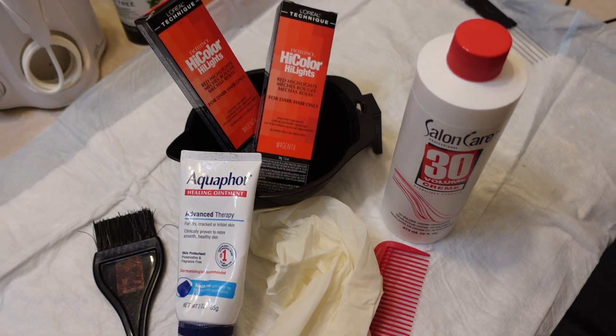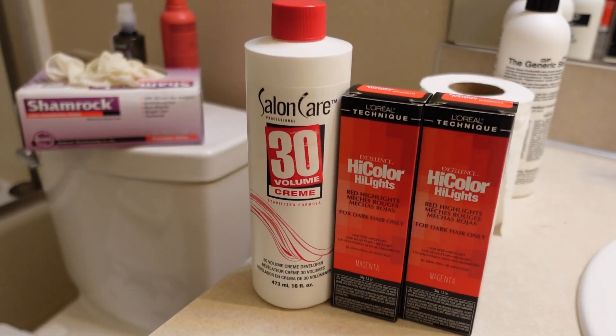First things first: go to your local Sally's and get the L'Oreal HiColor in Magenta, and also a 30 volume developer. For my hair I used 30 volume developer, but the higher the developer — like 40 or 50 — the faster the process and the lighter and brighter your hair can get. For medium to long hair, I honestly recommend getting three to four tubes.